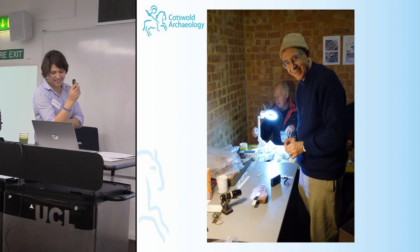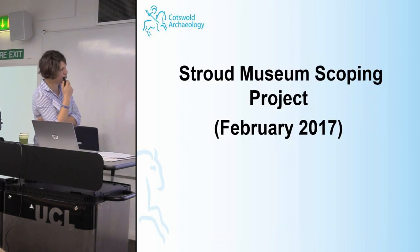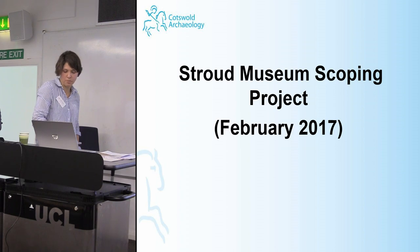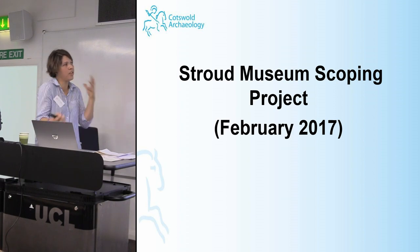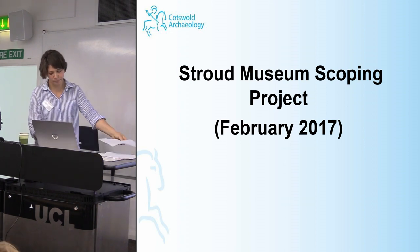Following the success of these two schemes, a further project was undertaken in February of last year — the Stroud Museum Scoping Project. The Museum in the Park was one of five museums to receive funding from Historic England, in partnership with the SMA, to participate in scoping studies assessing the methods and likely outcomes for retrospective collections rationalisation. This was slightly different in that we weren't unpacking and repackaging boxes — we were just scoping.